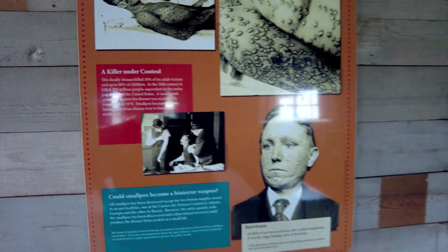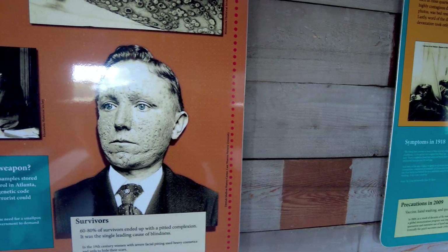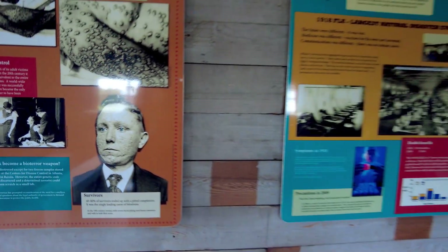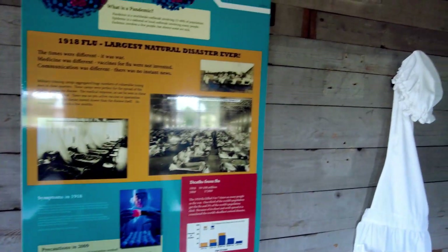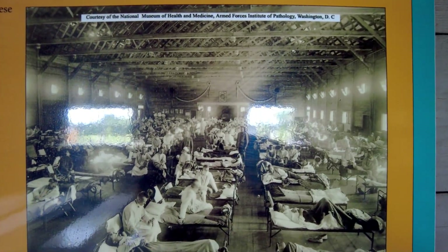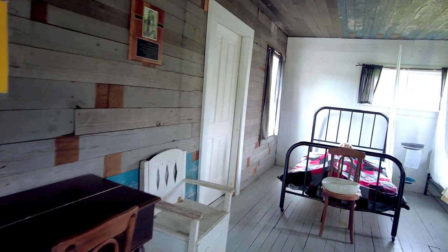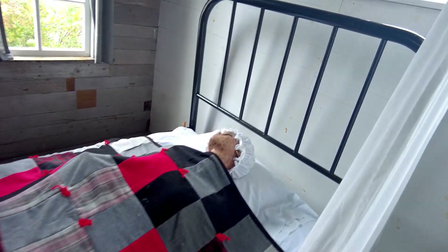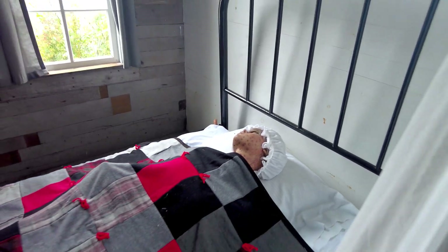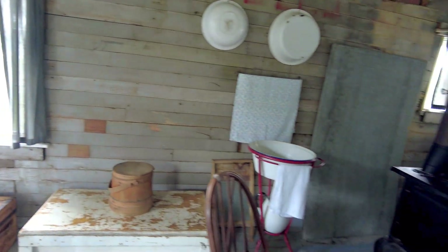Survivors were left with pitted complexion, blindness. Nowadays we have flu — we've all been talking about that recently. Here's a mannequin of someone with smallpox. Such a sad, sad time that was for these poor people.